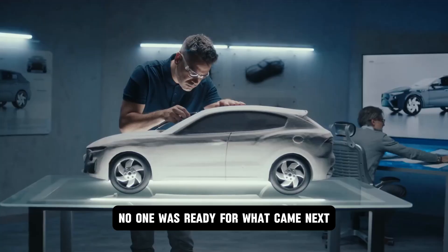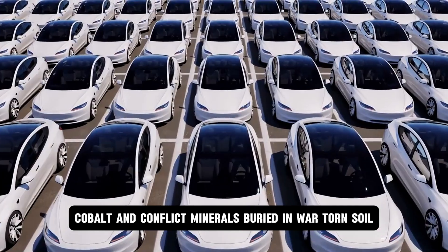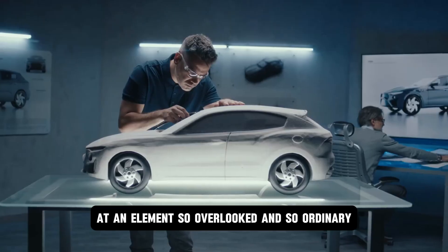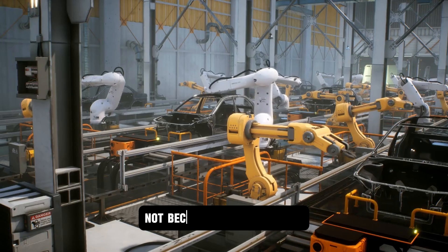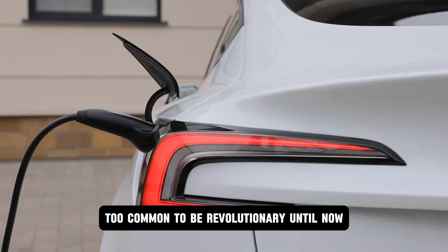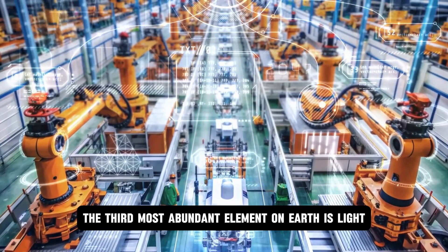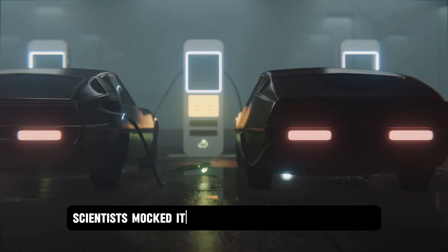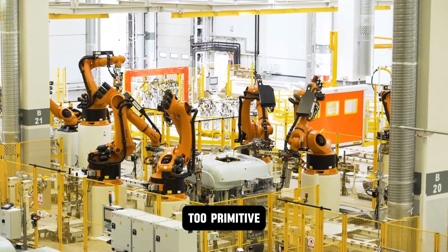No one was ready for what came next, because while the world obsessed over lithium, cobalt, and conflict minerals buried in war-torn soil, Tesla looked the other way — at an element so overlooked and so ordinary it was practically invisible. Not because it lacked power, but because it was everywhere. Too common to be revolutionary — until now. Aluminum, the third most abundant element on Earth, is light, strong, and endlessly recyclable. For decades, scientists mocked its potential as a battery material. Too unstable. Too reactive. Too primitive.